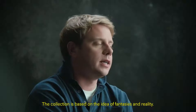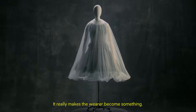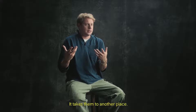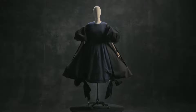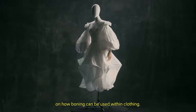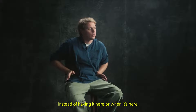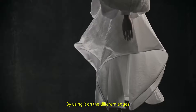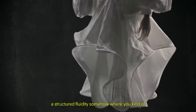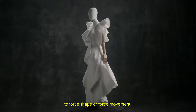The collection is based on the idea of fantasies and reality. It's very confident — it really makes the wearer become something, it takes them to another place. Sometimes it's nice to escape into clothing. I've been doing a lot of historical research on how boning can be used within clothing, and actually taking it out of its context. By using it on different edges you can get a kind of structured fluidity, where you take a softer fabric and use it to force shape or force movement.